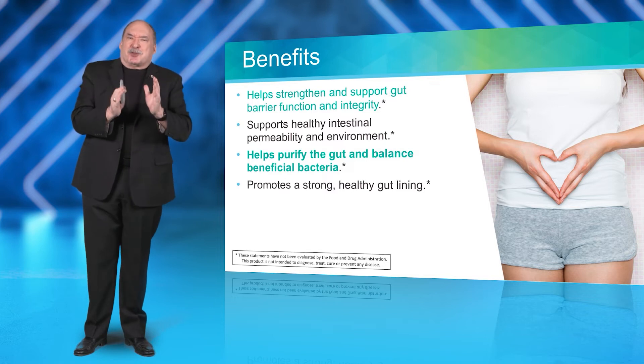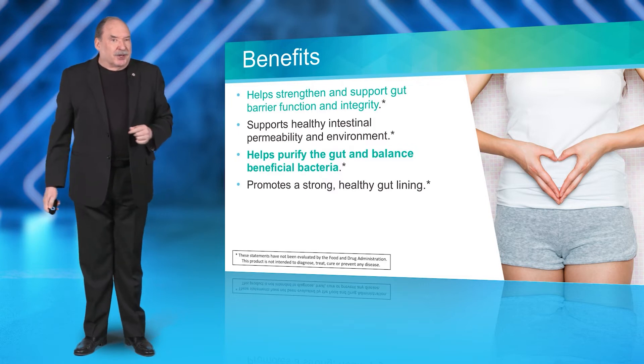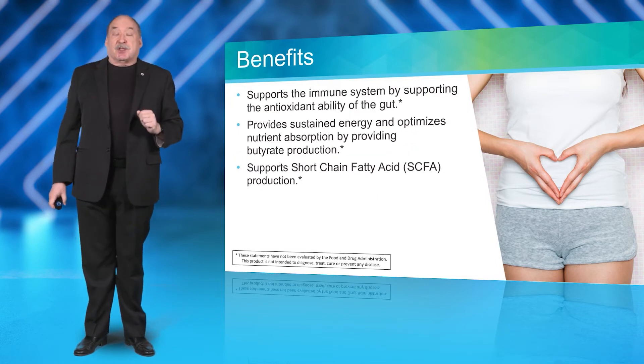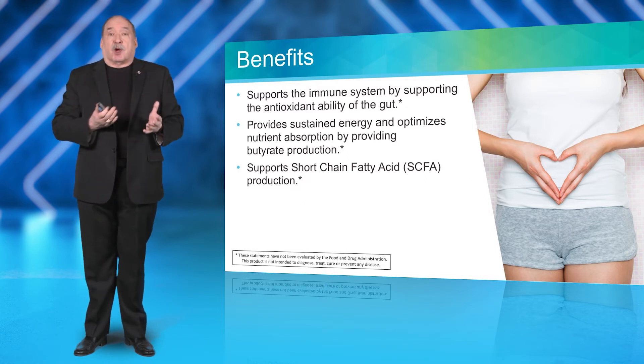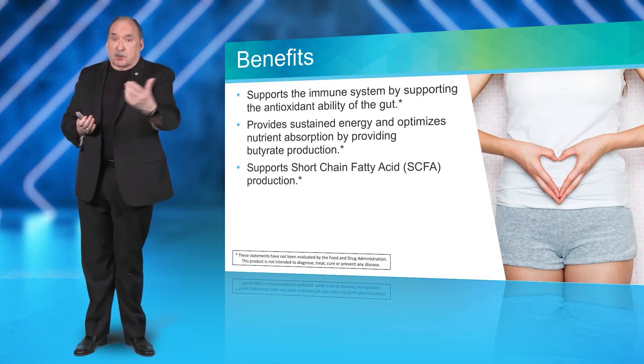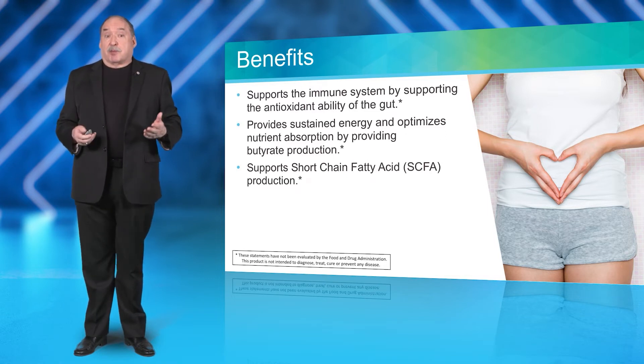This helps to purify the gut and balance beneficial bacteria. You can use these approved claims to design your presentation and talk with people about GI Defense so that they understand the benefits.